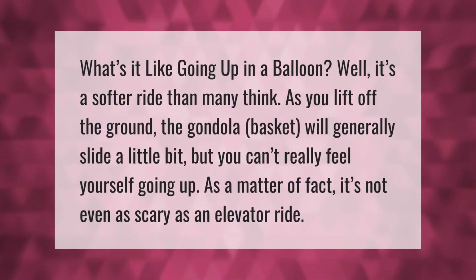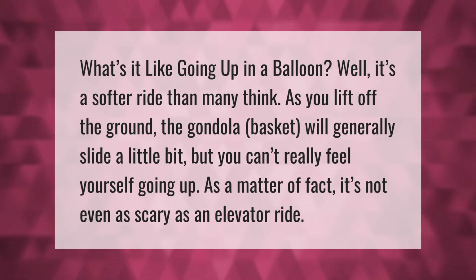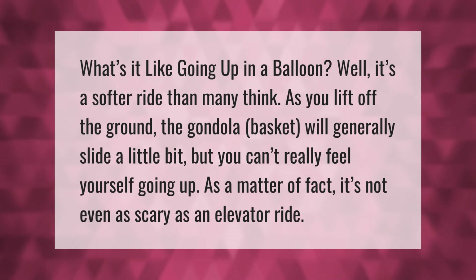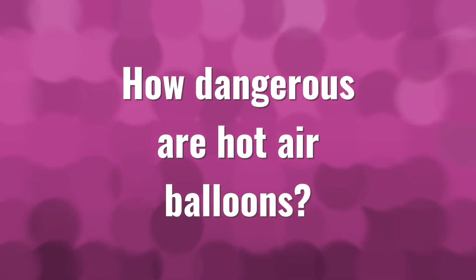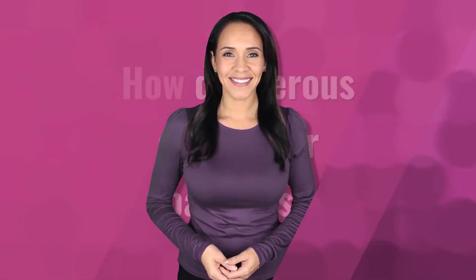What's it like going up in a balloon? Well, it's a softer ride than many think. As you lift off the ground, the gondola basket will generally slide a little bit, but you can't really feel yourself going up. As a matter of fact, it's not even as scary as an elevator ride.